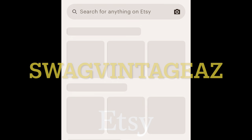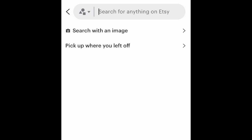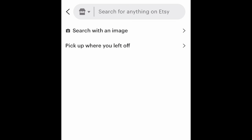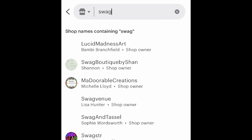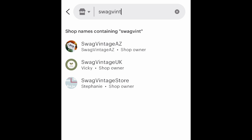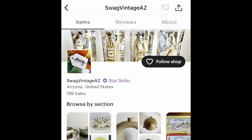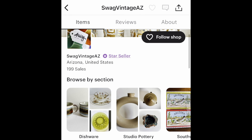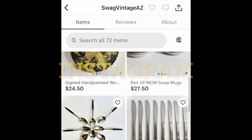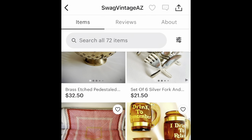Hi, we're Swag Vintage AZ. Today I'm switching up the intro — I'm going to show you how to find us on Etsy. From the main page, search by shop and type in our name: S-W-A-G-V-I-N-T-A-G-E-A-Z, all one word. That's how you can find us — please follow our shop and like our stuff even if you don't want to purchase anything. It all helps us. We are also on Instagram, which is a great way to keep track of our listings and general activities.